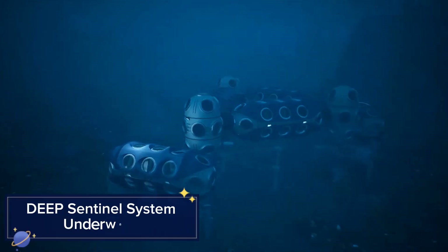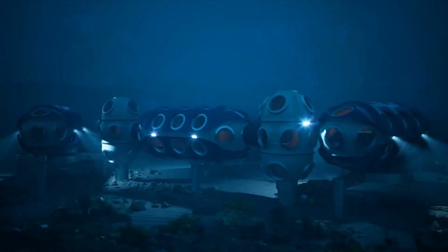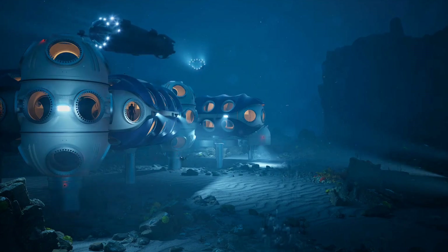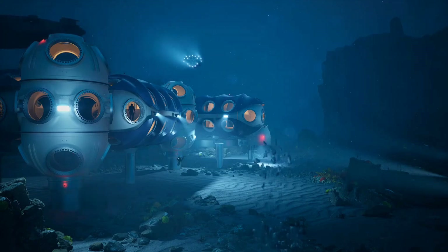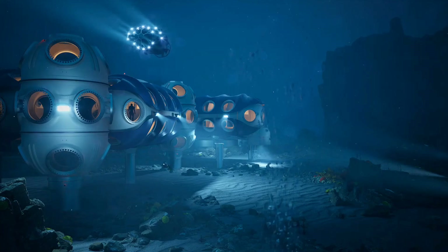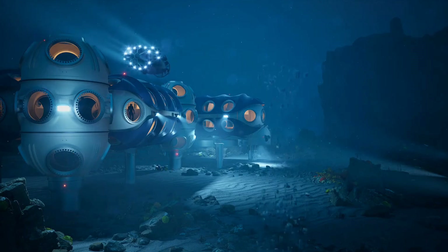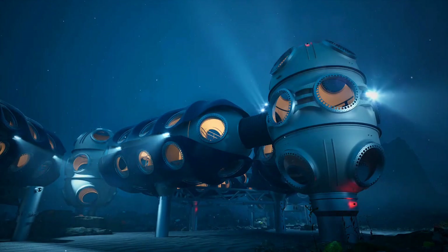The Deep Sentinel System is an advanced underwater surveillance and monitoring system designed for both research and environmental protection. Utilizing a combination of high-tech sensors, artificial intelligence, and real-time data analysis, the system can monitor marine environments like never before. Whether it's tracking marine wildlife, mapping underwater ecosystems, or detecting illegal fishing and pollution activities, Deep Sentinel offers unparalleled underwater visibility and control.